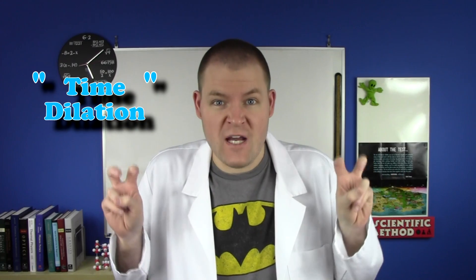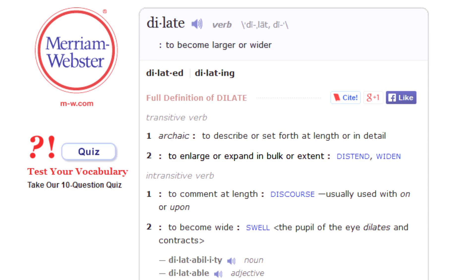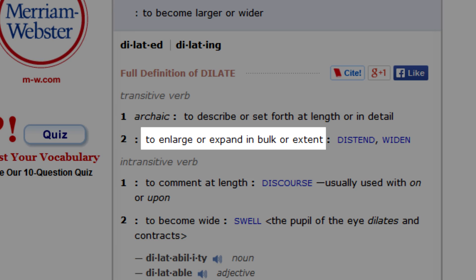It's called time dilation, which is kind of a misnomer. The word dilate actually means to become larger, which is technically the exact opposite of what time is doing. But at this point, we've been using the term for over a century, so we're stuck with it.